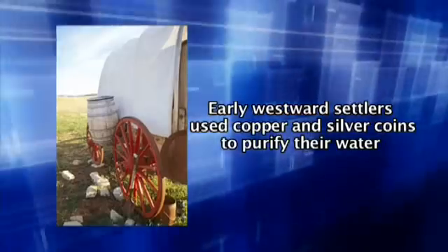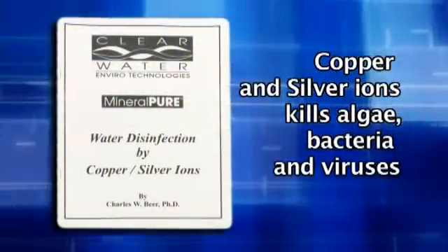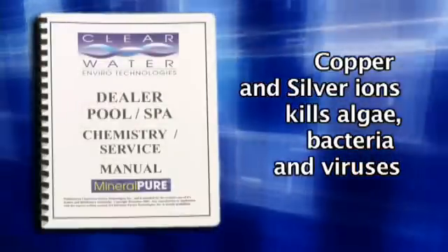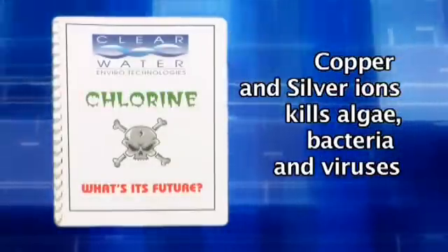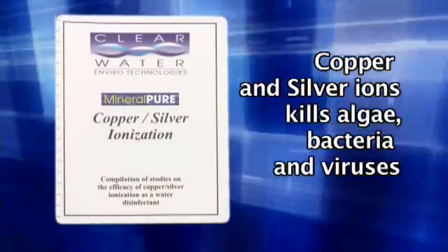The movement of the wagons caused the coins to discharge ions, which purified the water. It is a well-documented fact that copper and silver ions kill algae, bacteria, and viruses. From this technology, which was later refined by NASA in the 60s, the copper-silver ionization system was developed.